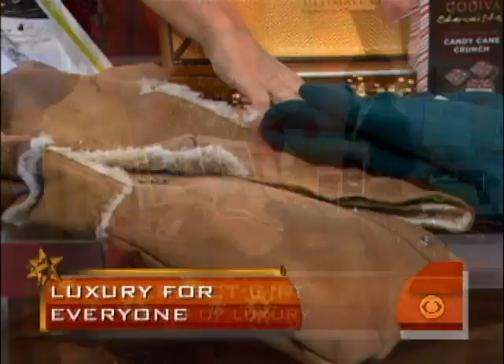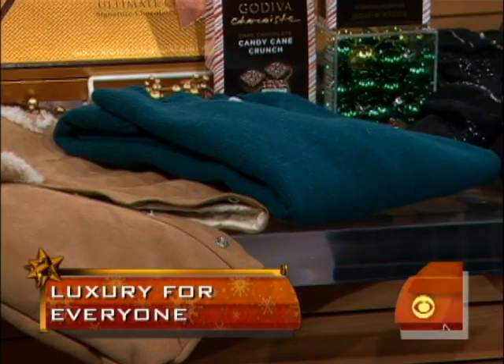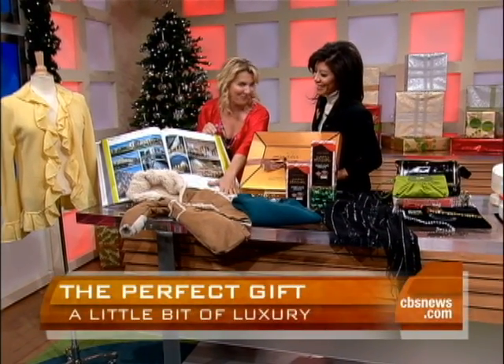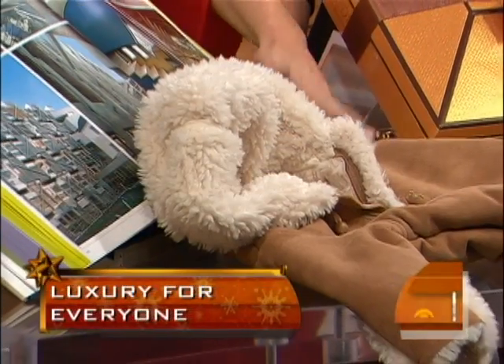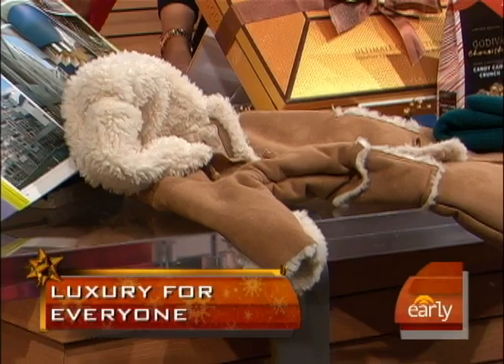This one is by The Gap, and it's only $138 — a great sweater for any man. And also from The Gap, we have the Sheerling Bunting Baby Grow, so cute. This is for baby, because baby has to be nice and warm in this cold weather right now.